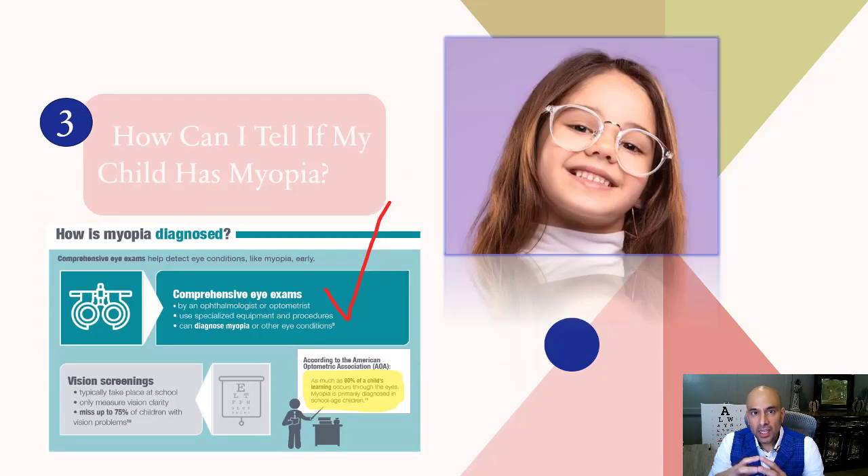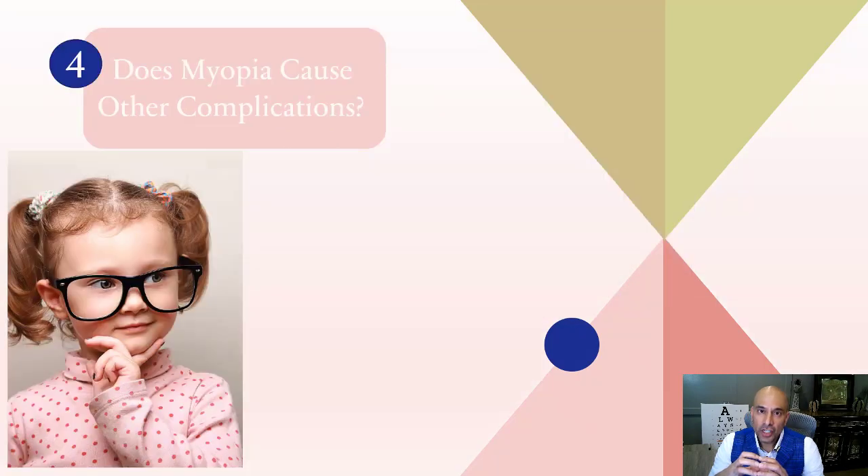How can you tell if your child has myopia? A comprehensive examination is the very best way to determine if your child's axial length — the size of their eye — is at risk for developing myopia. If your child is seeing 20/20 but has a big eye, there's a large chance of myopic progression, and this can actually be prevented.